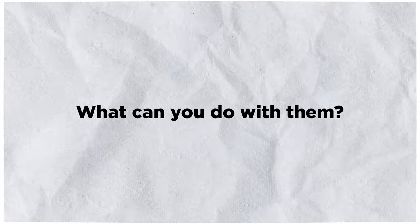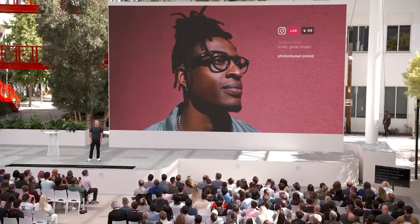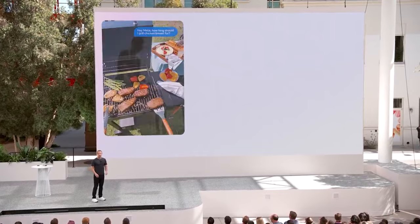What can you do with them? One of the coolest features of the Ray-Ban Meta smart glasses is that they can live stream directly to Instagram and Facebook. You can share your point of view with your friends and followers in real time without taking out your phone. You can also save your photos and videos to the Meta app to edit and share later.